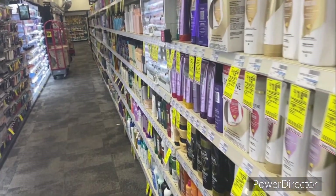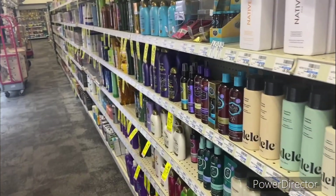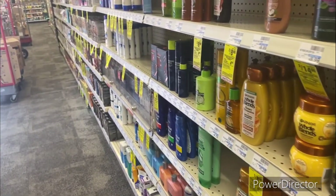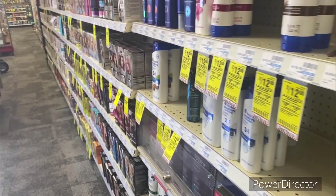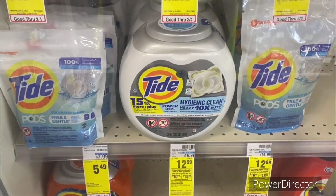Hello everyone, it's your girl Beautiful Queen and I'm back with another video. Today I'm back up in CVS doing easy newbie-friendly all-digital deals — no CRTs — and yes, we have a lot of deals to cover because we did get some great digitals. So without further ado, let's go ahead and jump into this video.